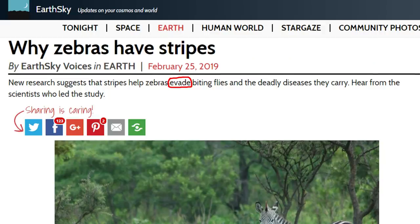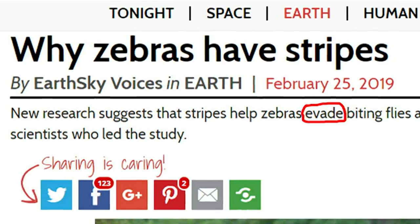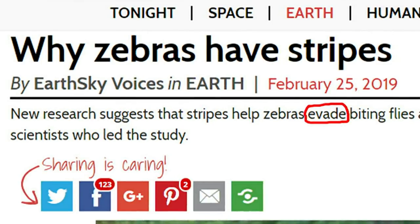You've been looking at this story and you've picked out three words and expressions. We have: evade, to deter, and earning their stripes. The first headline comes from Earth Sky: 'New research suggests that stripes help zebras evade biting flies.'